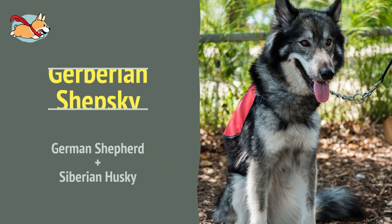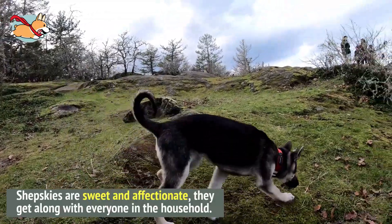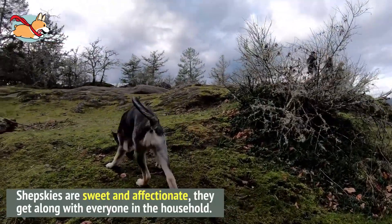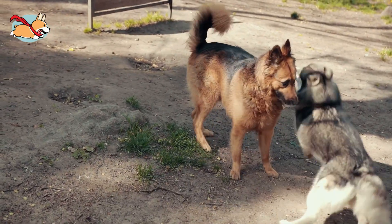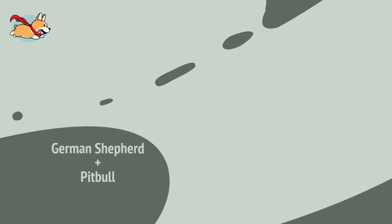Number 3. The Shepsky, also known as the Gerberian Shepsky, is a mix with a wolf-like appearance. Shepskys are sweet and affectionate. They get along with everyone in the household, but they will scare strangers away. They need an active household and are good for first-time owners too.